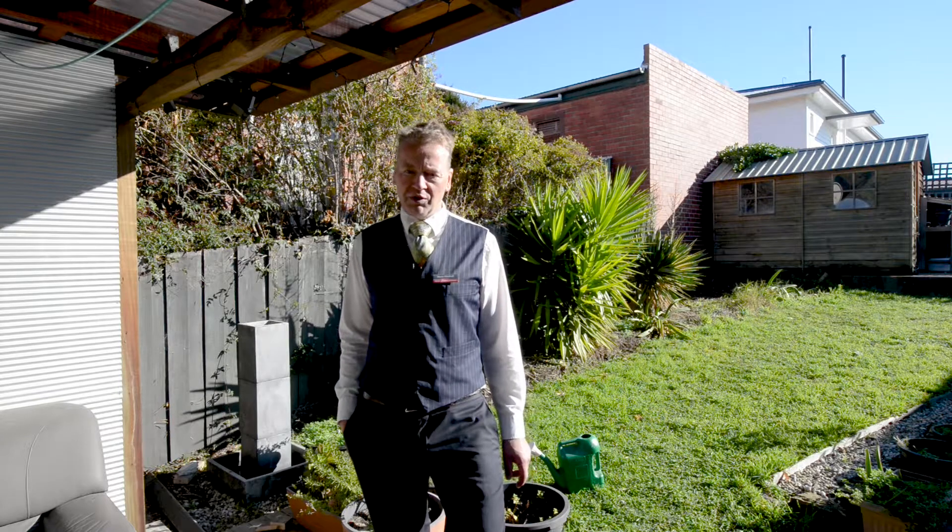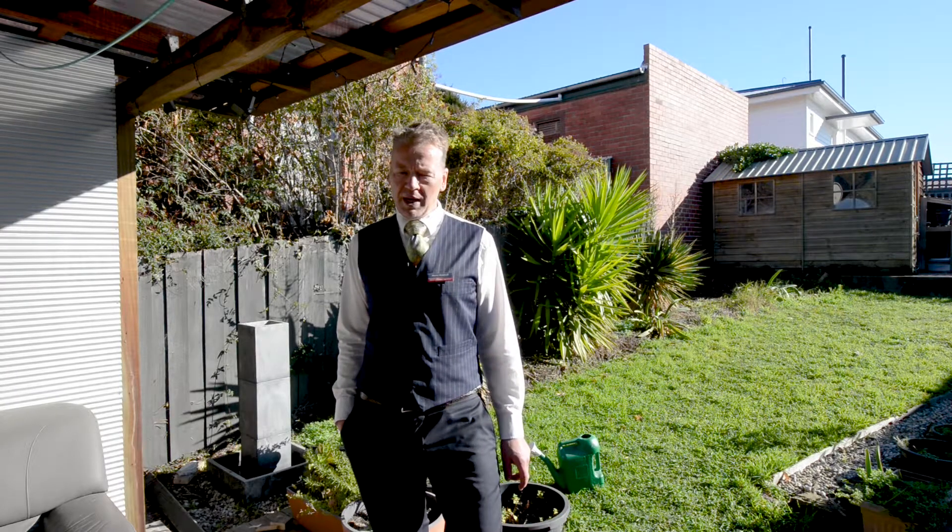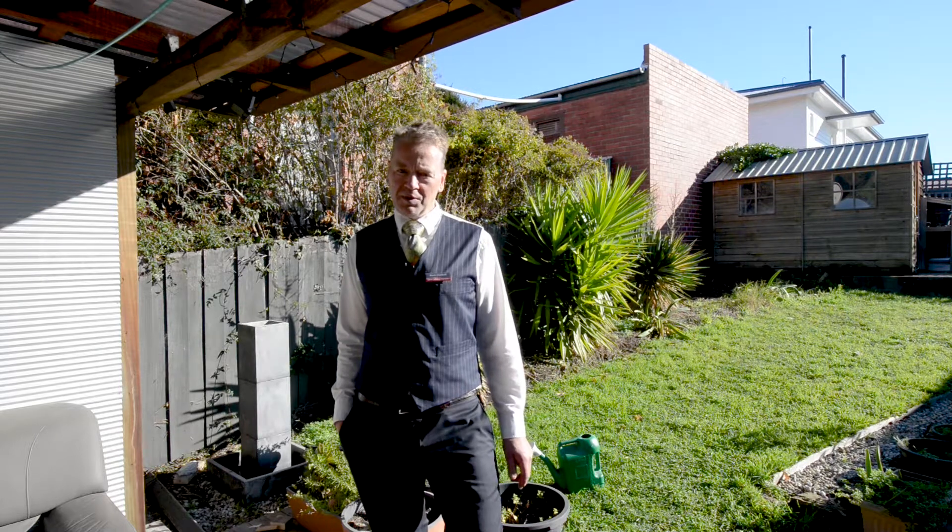Please don't hesitate to give me a call — I'd love to show you through this wonderful home. My number is at the end of this video. Thank you for watching.